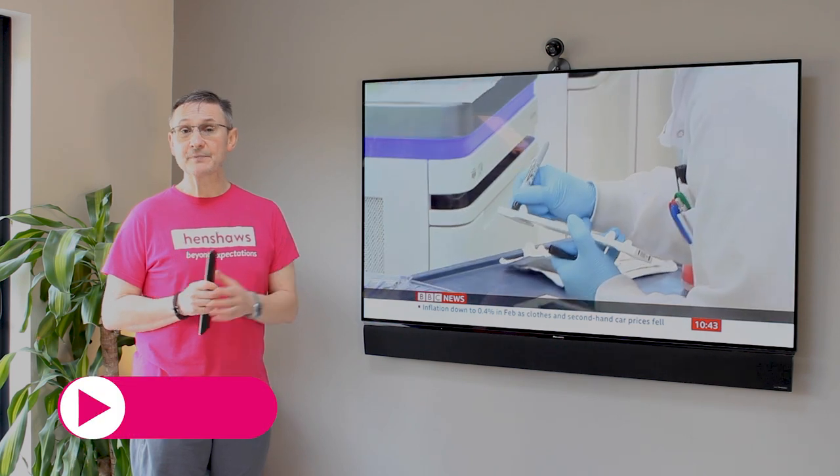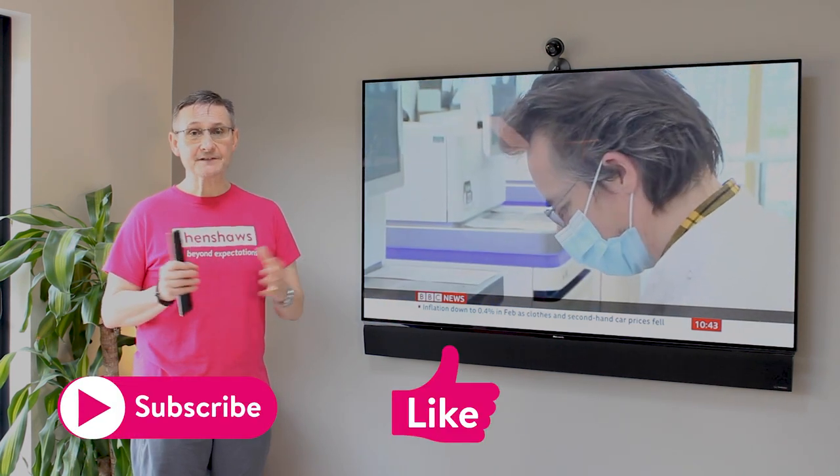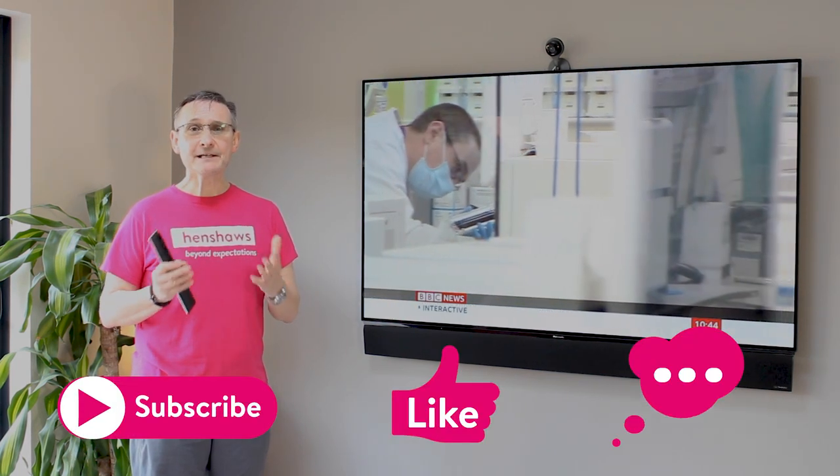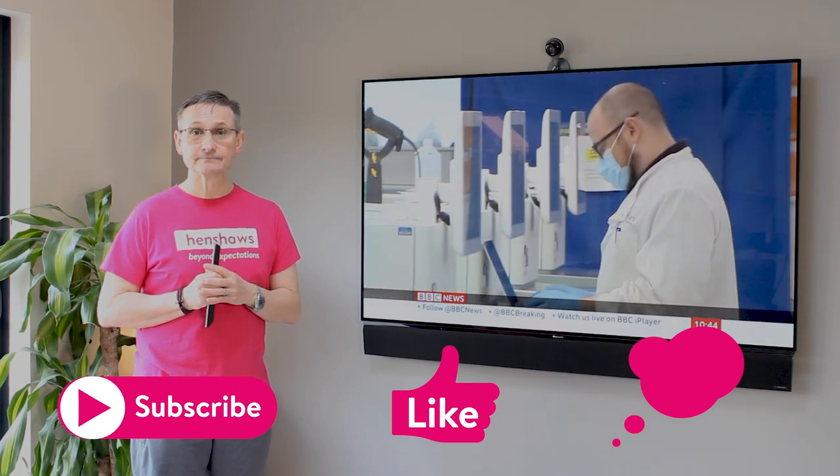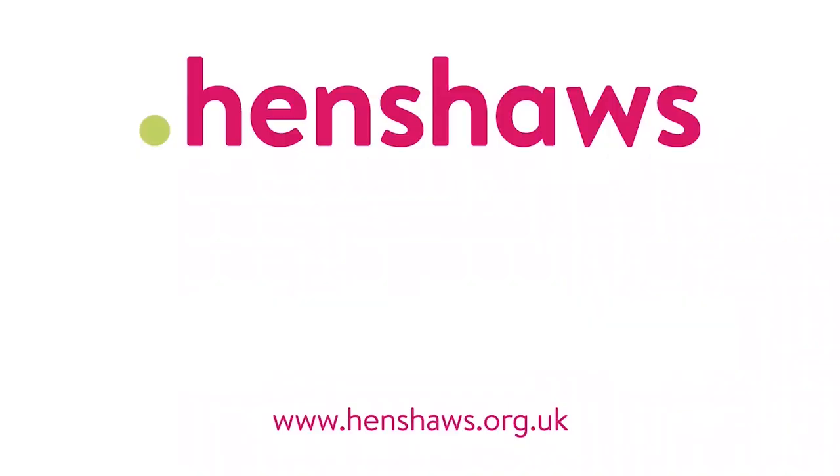Thank you for watching this video. I hope you found it of interest — if you did, please pass the knowledge on. If you're on YouTube, please subscribe, give us a thumbs up, comment, and more importantly keep watching because it helps. Thanks for watching and I'll see you on the next one. Our videos are helping people across the world — if you found them useful, please donate on our website so we can keep making more videos like this in the future. Henshaws: supporting people with sight loss and a range of other disabilities to go beyond expectations.